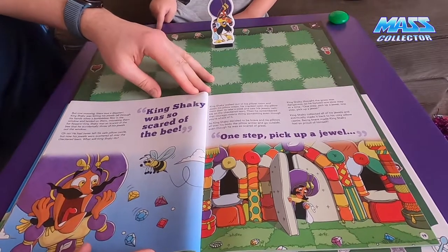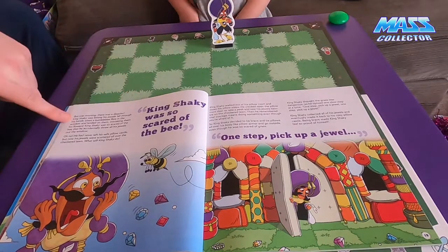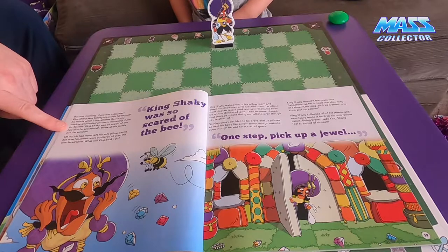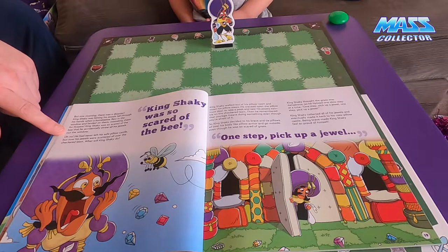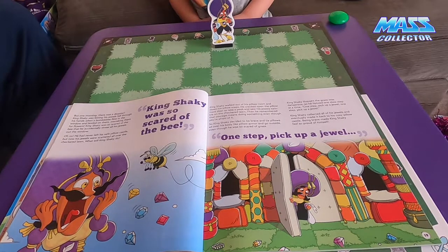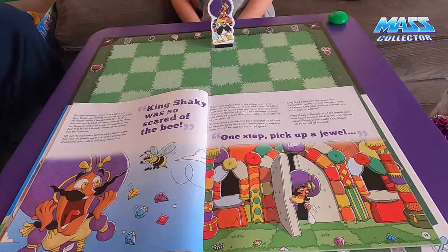One morning there was a disaster. King Shaky was letting his jewels fall through his hands when a bumblebee flew in the window and landed on them, mistaking them for flowers. King Shaky was so scared of the bee that he accidentally threw all of his jewels out the window! He had never left his safe pillow castle, but now his jewels were scattered all over the checkered lawn. What will King Shaky do? He's gotta go find all his jewels!